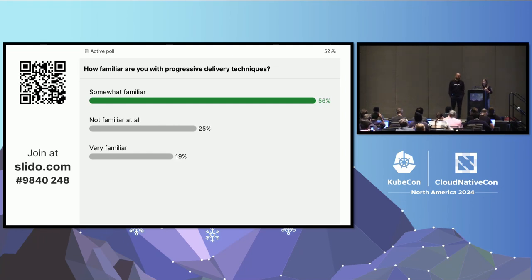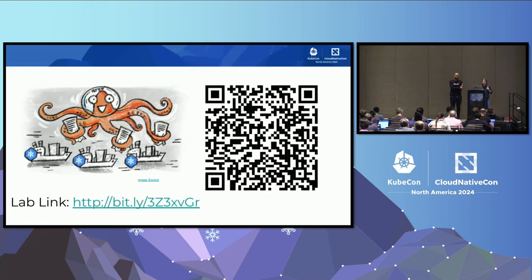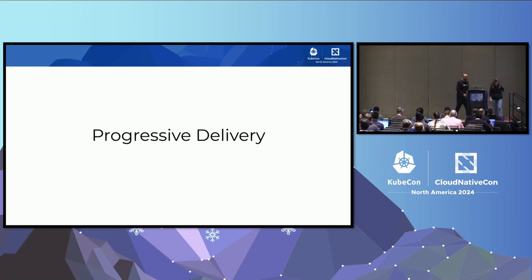It seems like people have some familiarity with Argo or progressive delivery. I'm going to put up the lab link again—scan the QR code or go to the tiny URL to bring up the Instruct page. When you pull up the lab, make sure to click the start button in the bottom right so it kicks off the VM start, and you can get it going while we go through some quick slides.